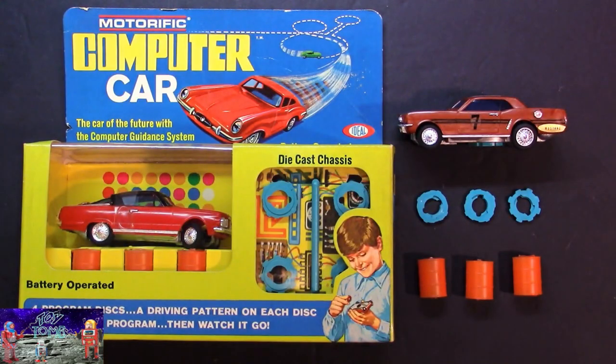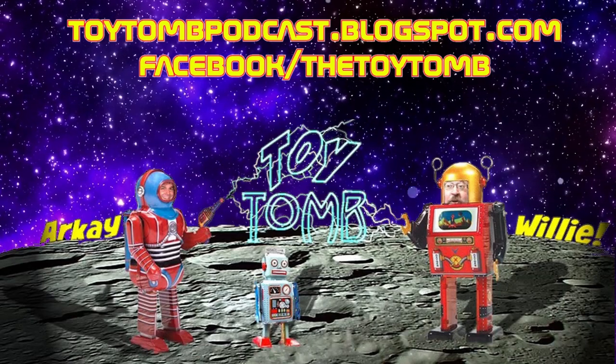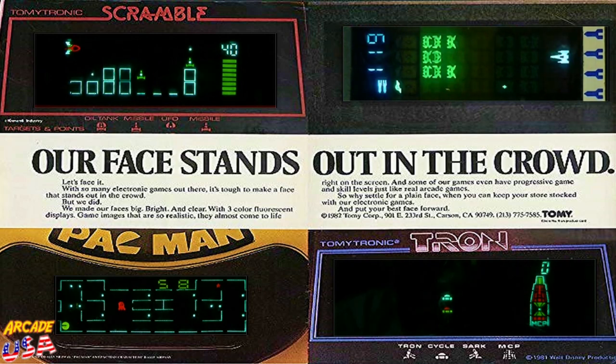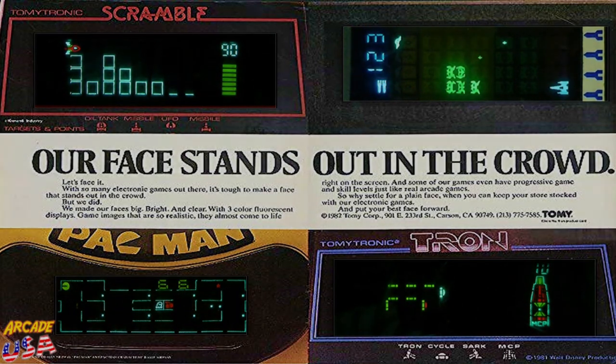Well, that was Ideal's Motorific Computer Car — another really great toy from the late 60s, early 70s, that is totally awesome. As always everyone, thanks for watching. I'll see you next time.